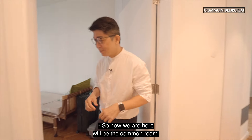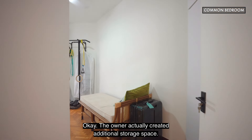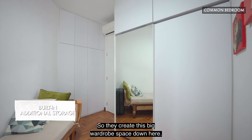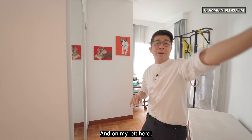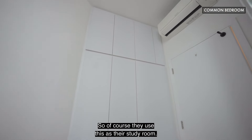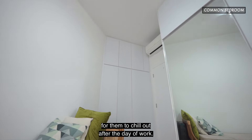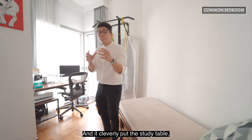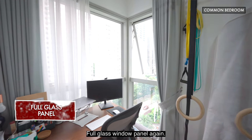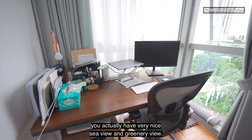Now we are at the common bedroom. The owner created additional storage space here — a big wardrobe and another big row of cabinet space on the left. They use this as their study room, with a very nice daybed for chilling after work. They cleverly put the study table right at the window — a full glass window panel again. When you are working here, you have a very nice sea view and greenery view.